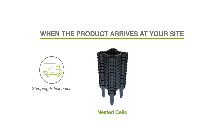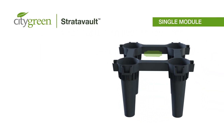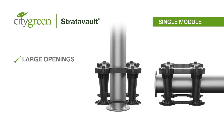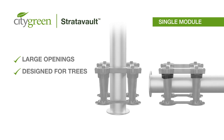When the product arrives at your site, the cells are nested for maximum shipping efficiencies and storage protection. Being designed specifically for healthy tree growth, the 250mm wide by 340mm high openings throughout the Stratovault matrix make it fast and easy to load with soil and enable unrestricted access both laterally and vertically for natural tree root development and the integration of services.